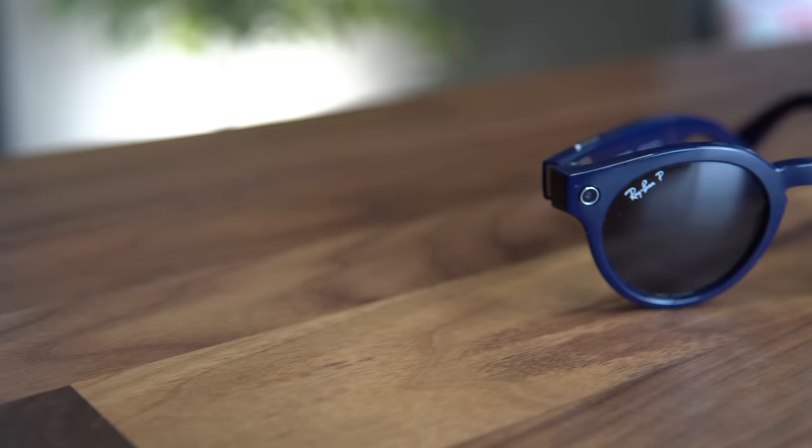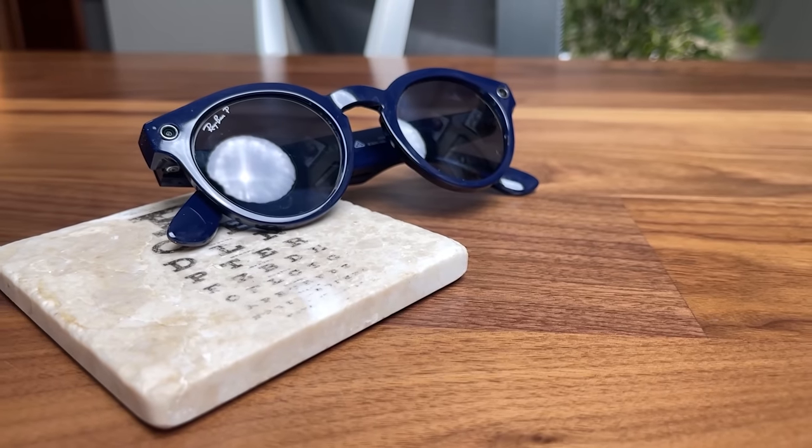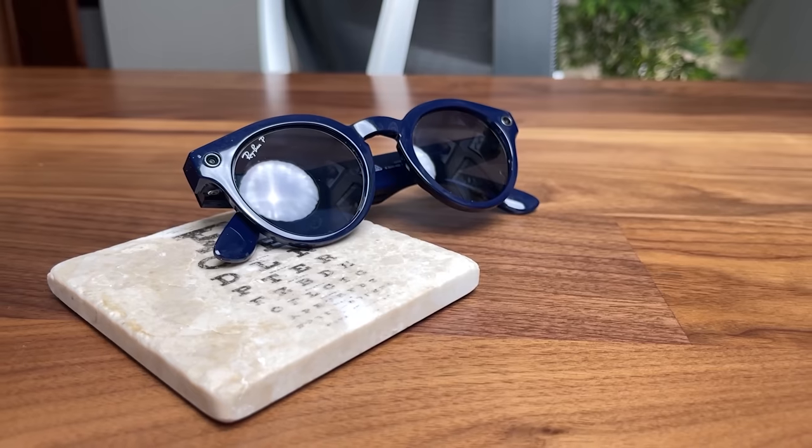We've talked about the technology in the frames, but now let's talk about the lenses and frame — something that most people reviewing these products don't know much about and never really discuss. I've been using these for about six months, and I am a sunglasses collector with a huge passion for lenses and frame design. So the first big thing: the lenses.